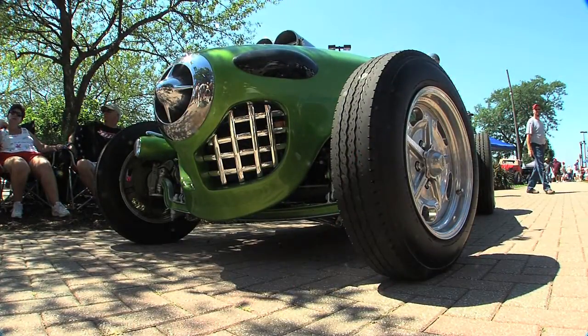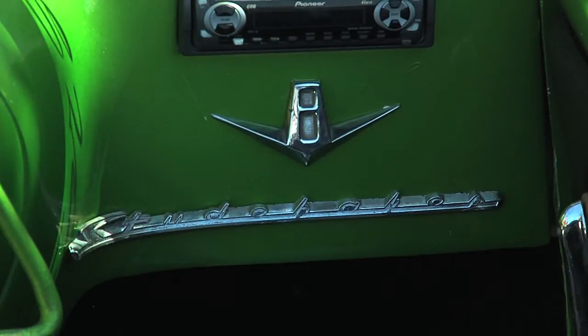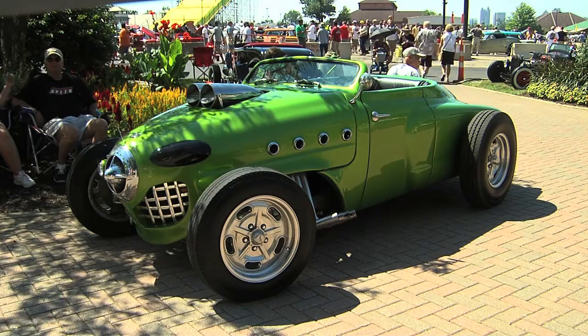Russell, when I look at the bullet nose, I know it's a Studebaker. When I look on the dash and I see Studebaker and Champion, I know it's a Studebaker. Other than that, I have no clue. What did you do to this poor Studebaker?